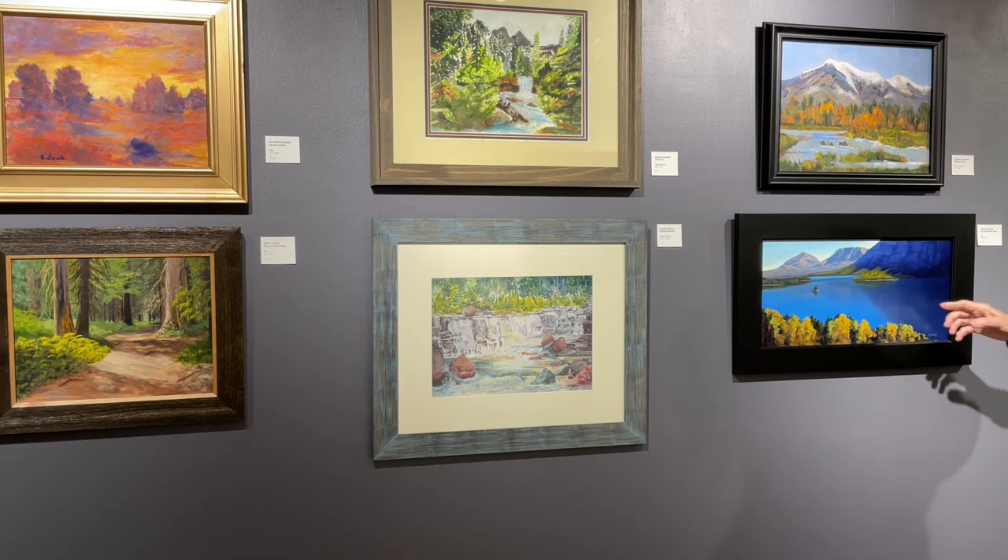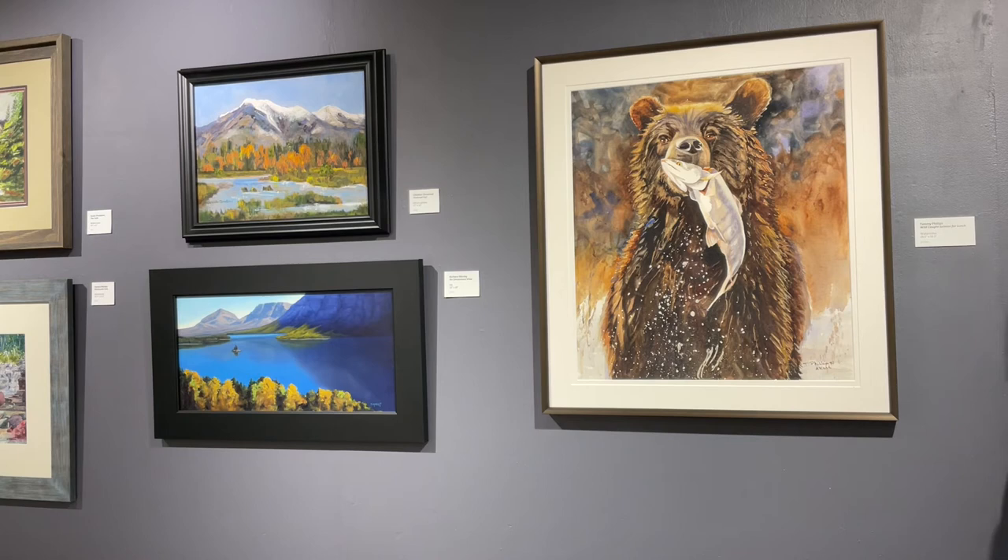As does Barbara Manley's An Uncommon View. Very seldom do you see Wild Goose Island in St. Mary's Lake depicted from this view. Well, guess who has caught himself a wonderful lunch? Tammy Phillips has titled this one Wild Caught Salmon Lunch, and it's a delightful watercolor.